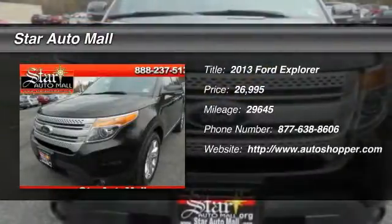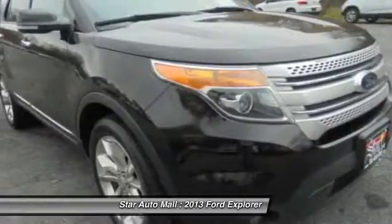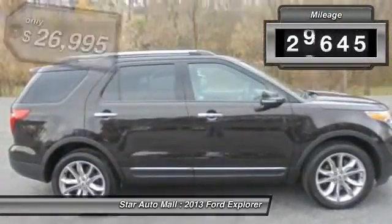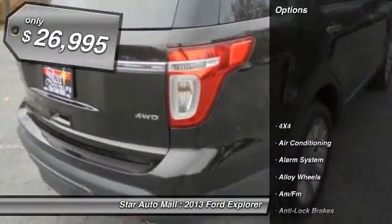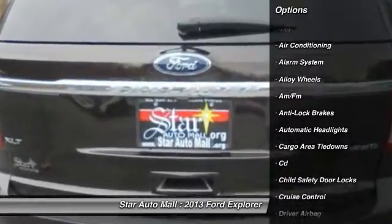The 2013 Ford Explorer. You've got a lot of capabilities to call on in a Ford Explorer. Don't underestimate your choices. This vehicle has less than 30,000 miles and it's priced below $30,000. Here are some of this vehicle's great options.